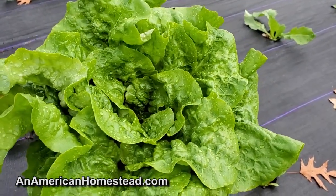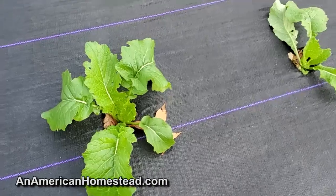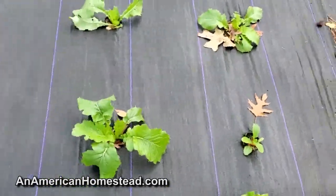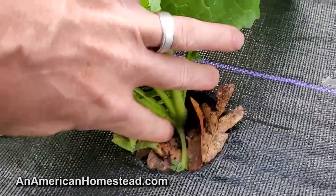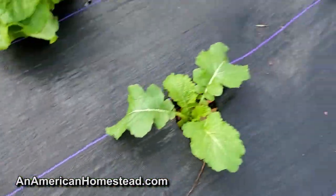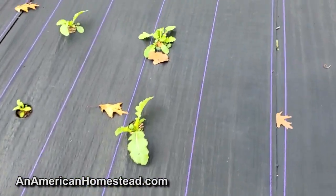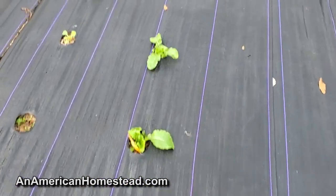This is the last lettuce of the year and it's going to be a good one - so tasty. Some of these turnip greens will be eaten too - they're going to be delicious. These are Japanese turnips, my favorite. They're so good but they haven't started to ball up yet. They can withstand temperatures around 20 degrees before they die, so we've got some time. Tonight we're going to get down to about 28 or 29.